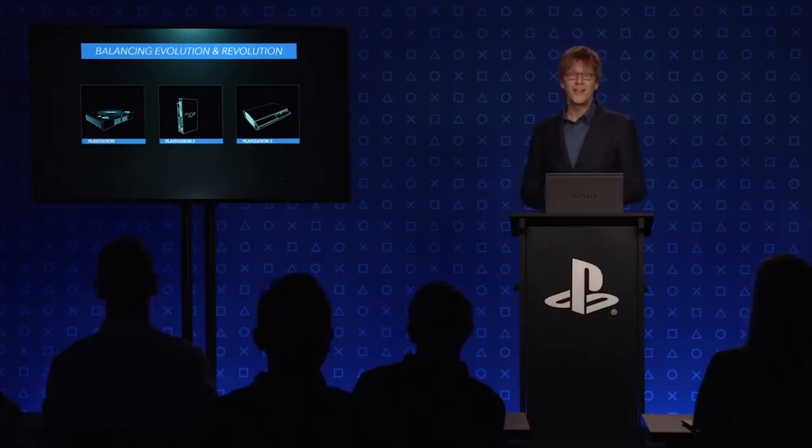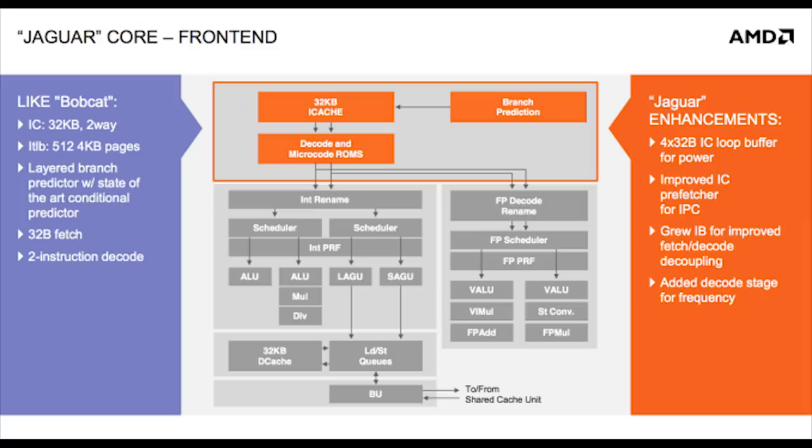Given the CPUs in the 8th generation machines — based on Jaguar, as discussed at length in Part 1 — aren't exactly known for their high throughput and performance, each and every CPU cycle was even more precious for audio processing.